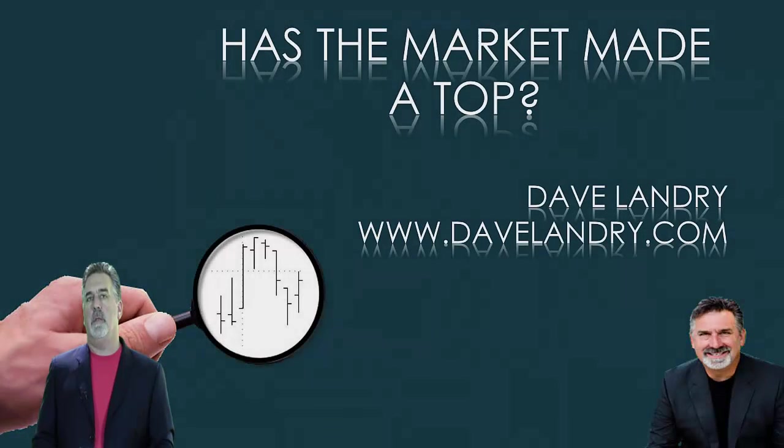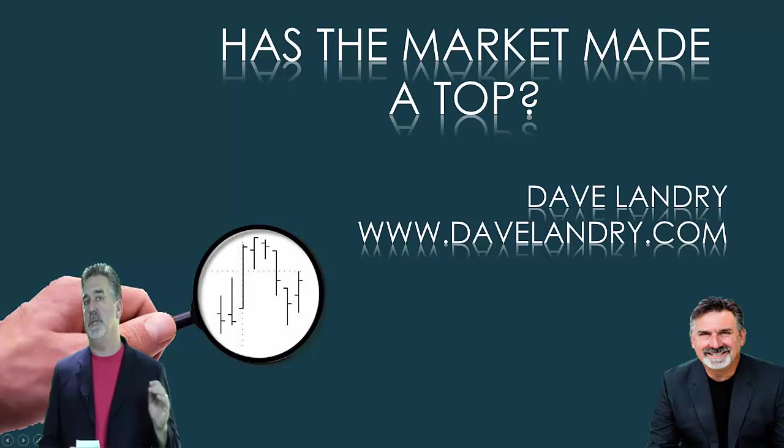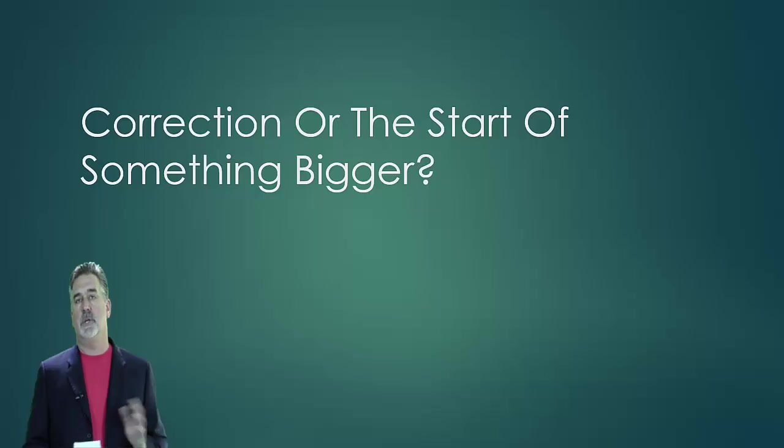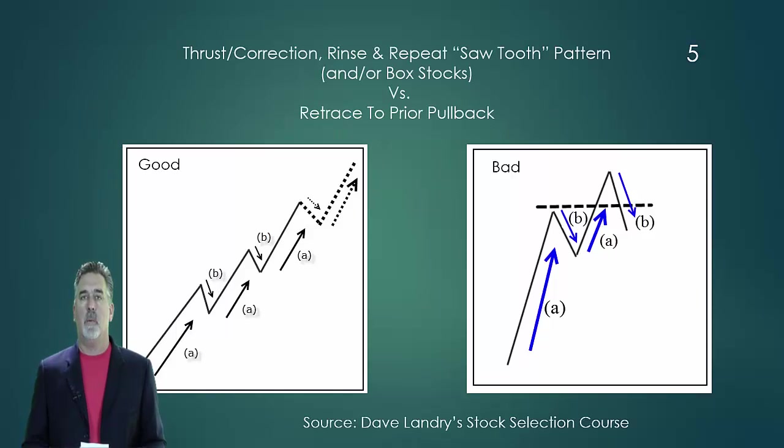Hello everyone, Dave Landry of DaveLandry.com. A couple of weeks back I did an update on the market, and in that update I showed the fact that we had a sell signal looming in the S&P 500. Since then, the signal has completed. We haven't gotten a trigger yet, but we do have the signal. Now before we get to that, I want to bring up a few other concepts and show you a few other things that are going on in the market right now.